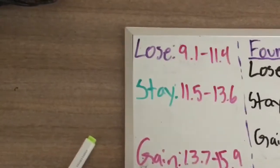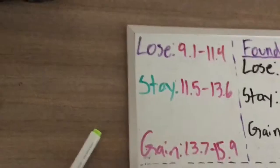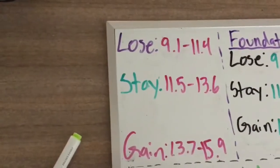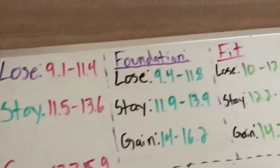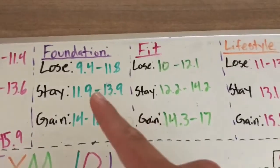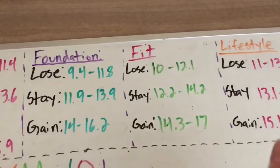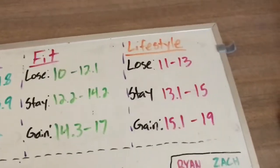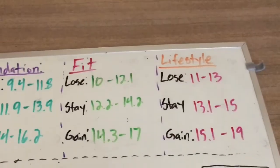So those initial values are for the average sedentary person who doesn't exercise. For people who do exercise and are watching this video, I've broken it down into three different categories: Foundation — a bit newer; Fit — the next progression of experience; and Lifestyle — the most progressed individuals.